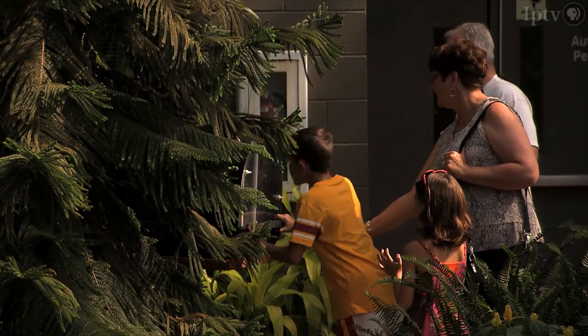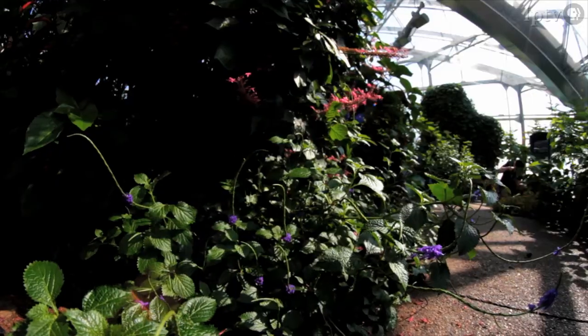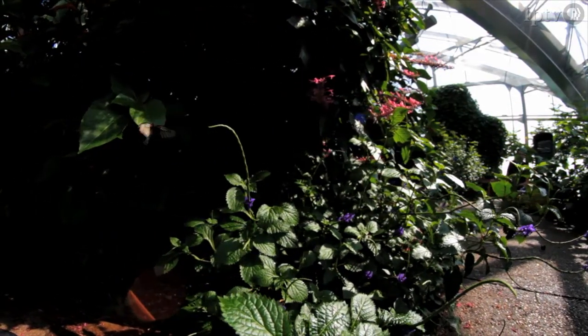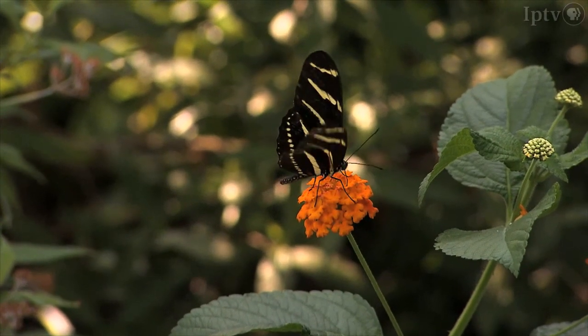In the summer many visitors come to the gardens, but one of the best times to visit the butterfly wing is in the winter, because it's warm and humid inside — like a tropical vacation in the middle of winter with three feet of snow on the ground. You get tropical plants and tropical butterflies flying around you without having to leave Iowa. It's a lot of fun all year round.